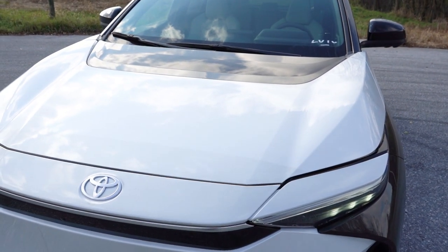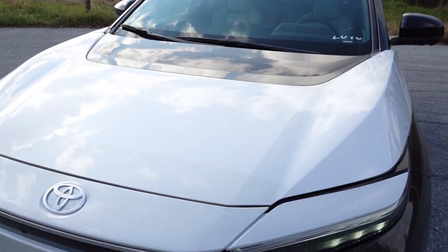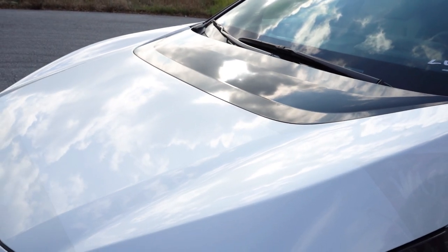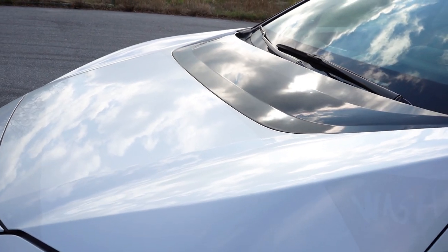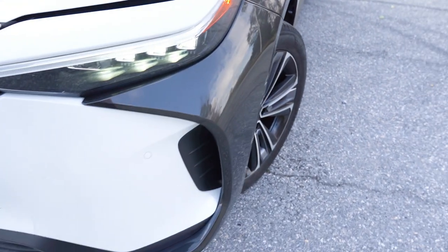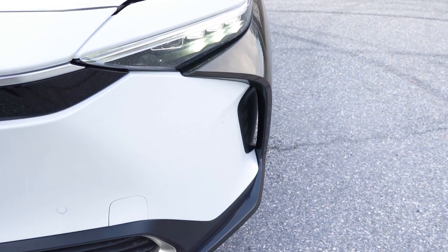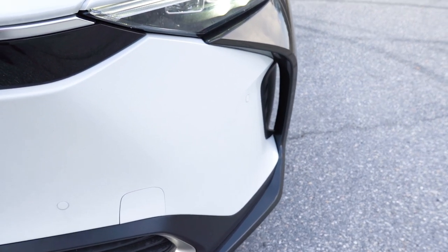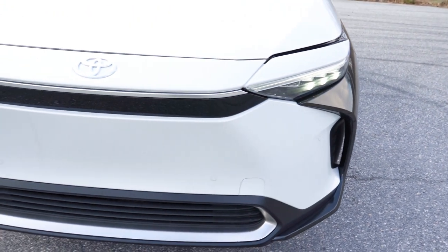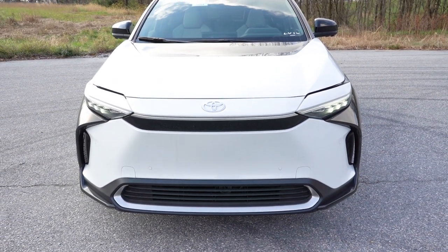Toyota calls this a hammerhead hood with black painted accents — definitely different and cool-looking. I like the little creases on the black portion of the hood up top. There are also black accents on the corners that emphasize the front air curtains, which help direct air around the wheel and tire combination for better aerodynamics. Let me know what you think of the styling in the comments.